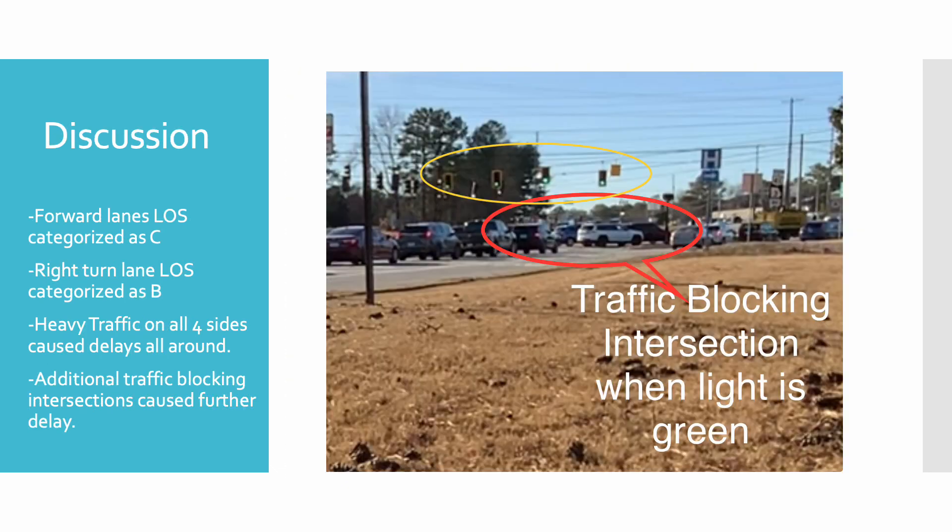For the discussion, we wanted to take an analysis of the level of service for the traffic study area. For forward lanes, the level of service is categorized as C, meaning the speed and maneuverability are closely controlled because of higher traffic volumes. For right-turn lanes, the level of service is categorized as B, meaning the speed is restricted by travel conditions, which can cause minor delays. Heavy traffic on all four sides causes delays all around, and additional traffic blocking intersections causes further delays.